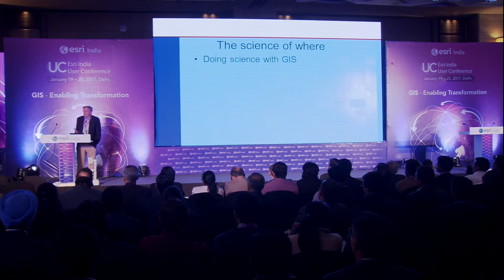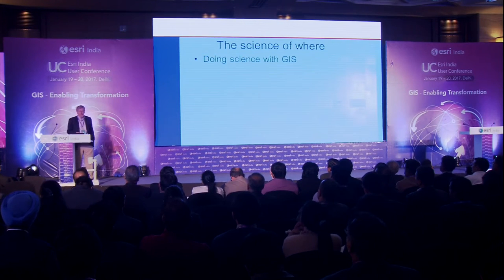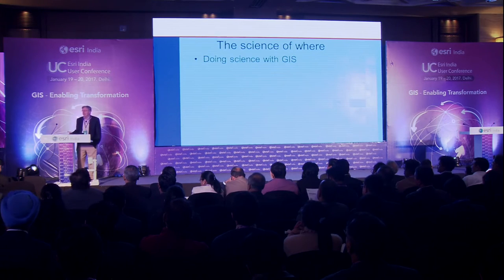There are two ways of understanding the phrase 'the science of where.' The first is the idea of doing science with GIS. That's something fairly straightforward — it's about making discoveries using GIS technology, and it's been growing over the years to where it is now.